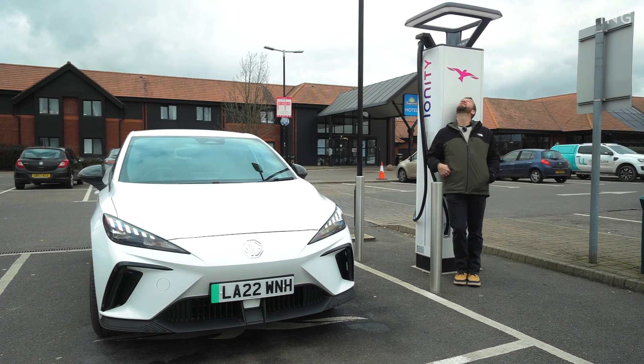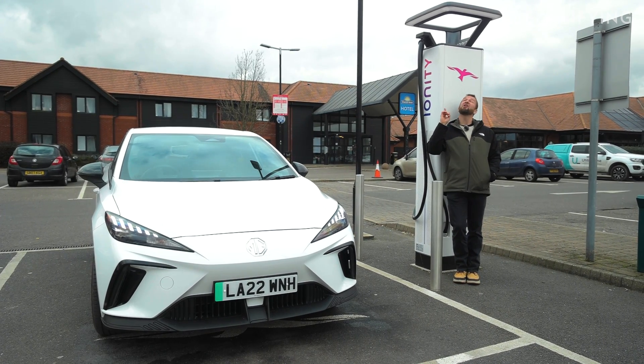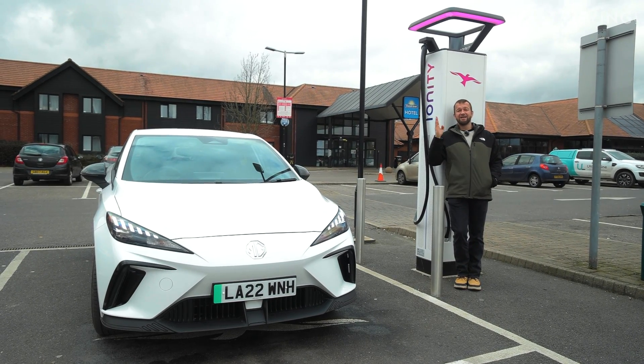But what about right now? You can't really miss Ionity chargers because they're three metres tall. From the outset, it's worth noting the light on the top: white means it's free and purple means it's occupied. So white — yes; purple — no.